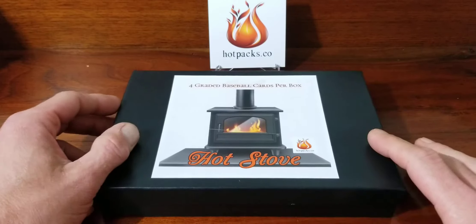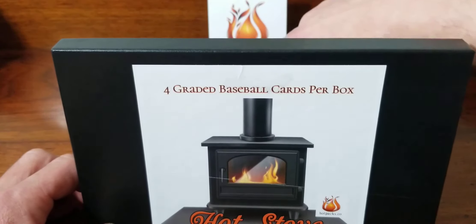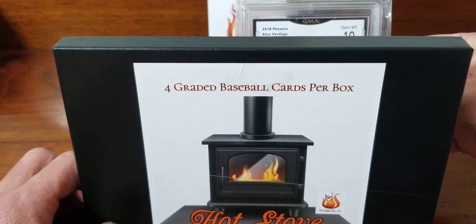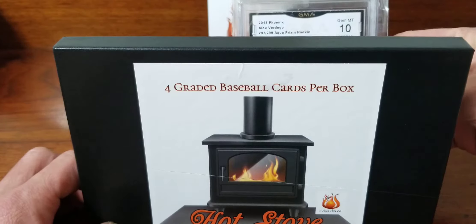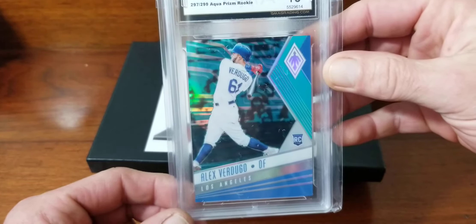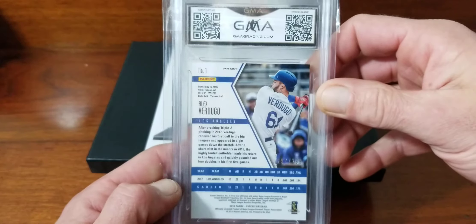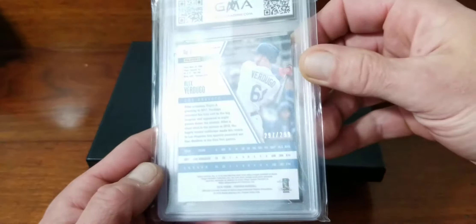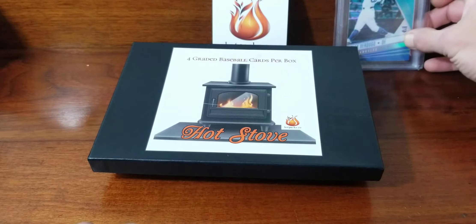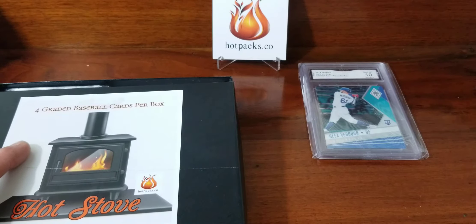It looks like they're just sitting in there, so we'll pull this one out. We got a GMA Mint 10 Alex Verdugo from Phoenix — that's pretty cool. Not too sure about GMA grading, but it's a Mint 10, number 297 of 299. That's not a bad card.